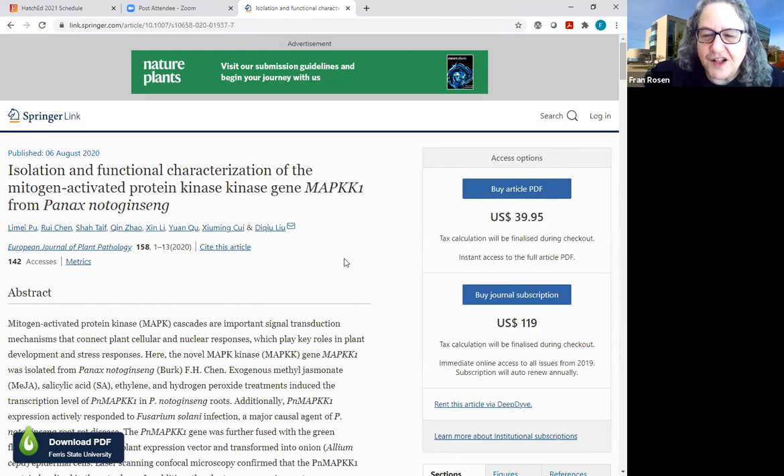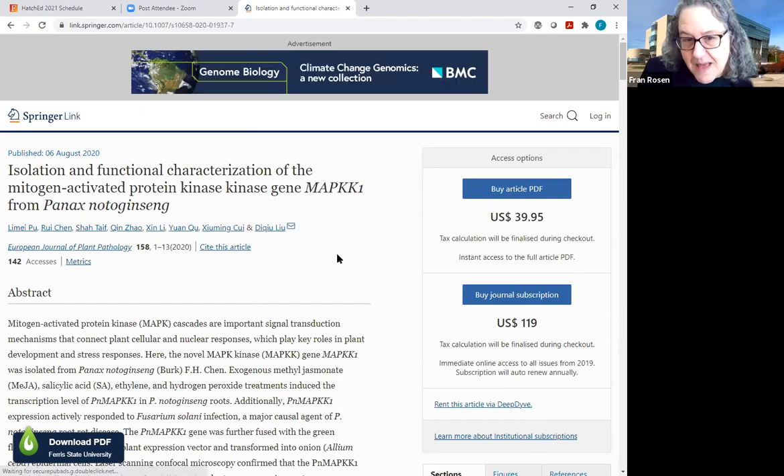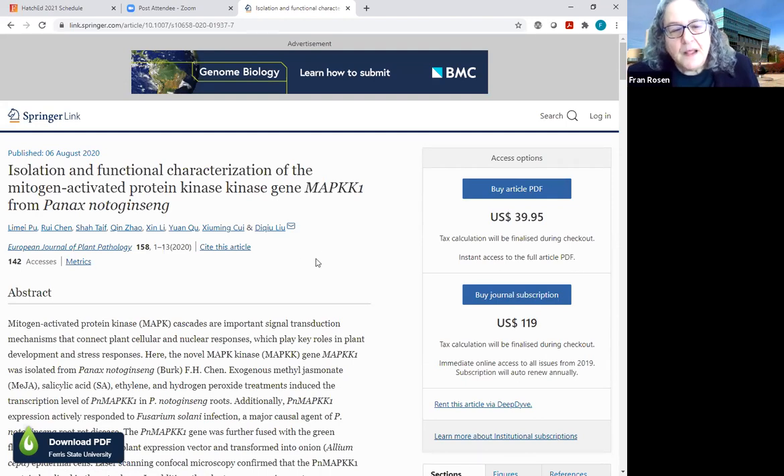You can see I brought up this article, and this is part of the point Deja was making. My browser — outside of Nomad — doesn't know I'm from Ferris, so it's saying 'hey, you can buy this.' But Nomad knows I'm from Ferris and knows that we have a subscription to this European Journal of Plant Pathology, so I can get the content from the library.